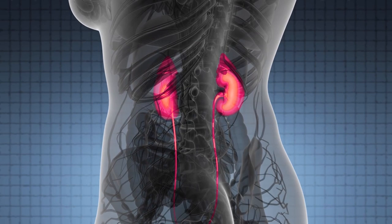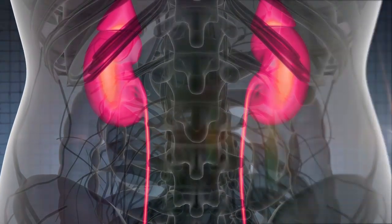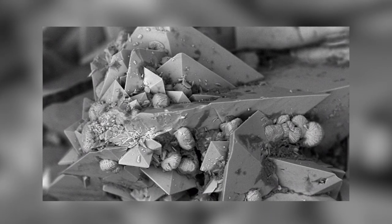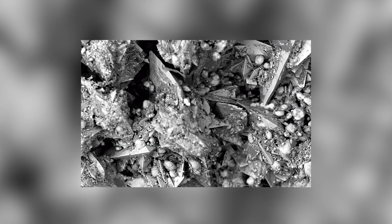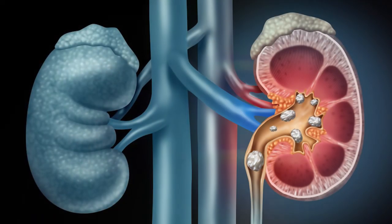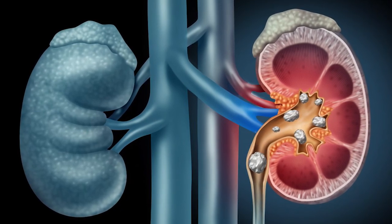Unfortunately, there's usually only one way that these leave the body, and it's through the same path that other waste liquid exits. That sounds painful enough, but just take a look at what the surface of a kidney stone looks like under a microscope. Instead of being like a small stone, they're actually covered in sharp, jagged spikes. This is because they're made up mainly of calcium and uric acid crystals, which naturally form in these shapes. Just imagine that scraping along as it leaves your body, and you'll understand why passing kidney stones is said to be one of the most painful things a person can experience.